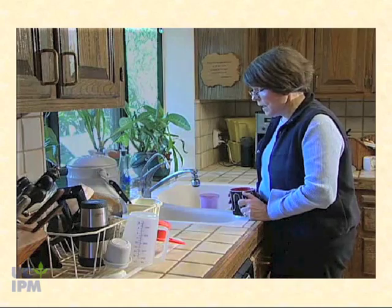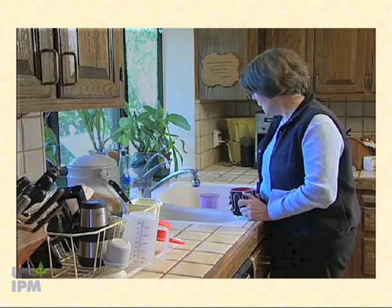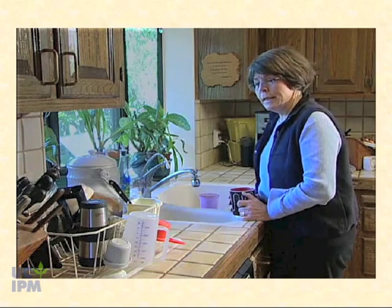These ants are driving me nuts — I can't seem to get rid of them no matter what I do. I need help.